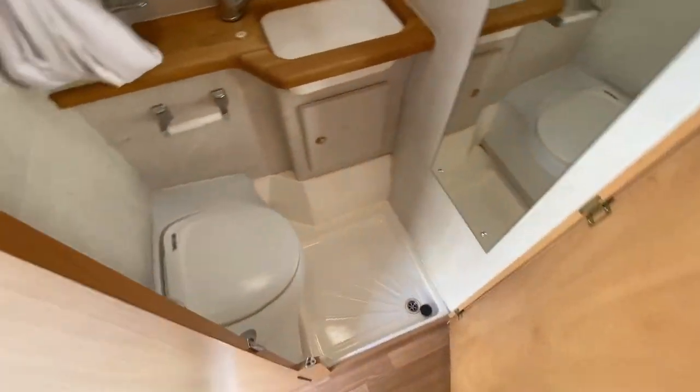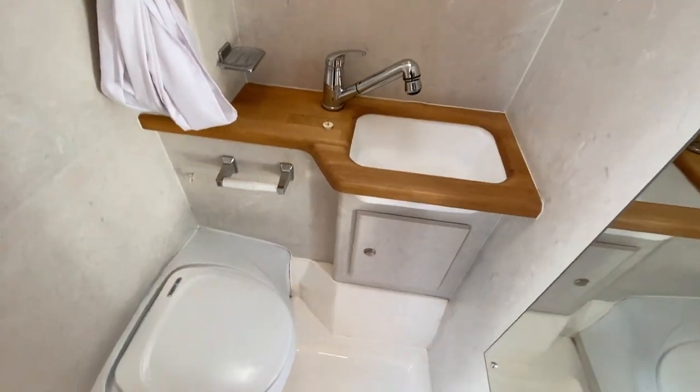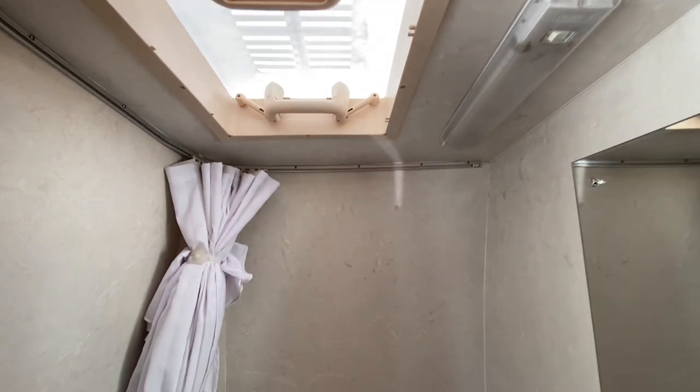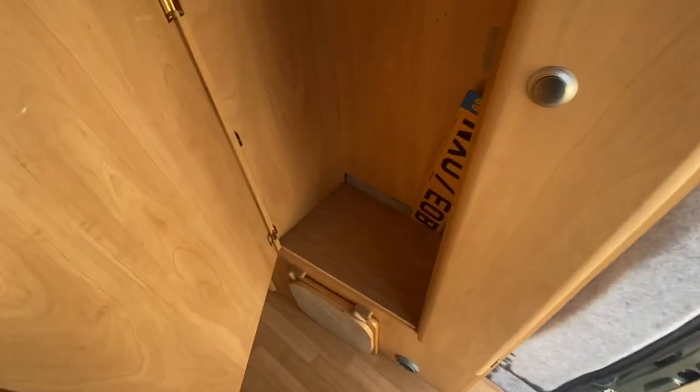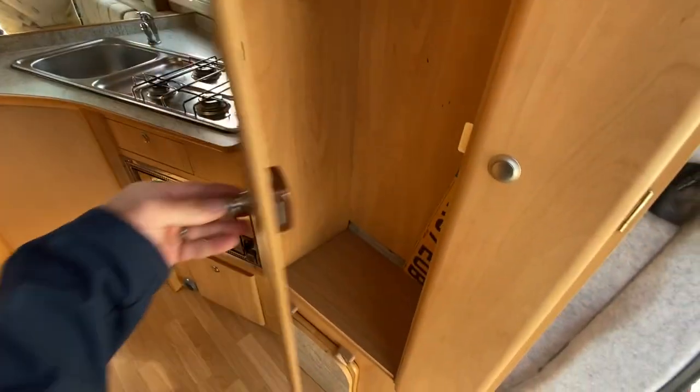That's the washroom - quite nice. It's got a wash basin, toilet, shower, skylight, and a light. There's also quite a spacious wardrobe.